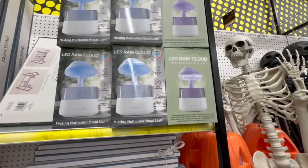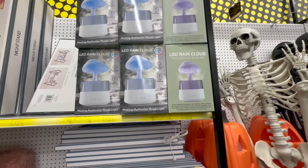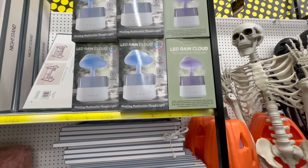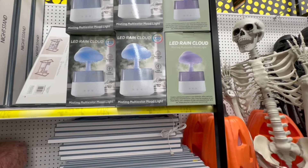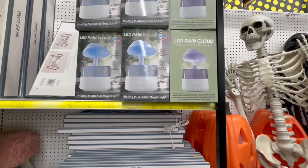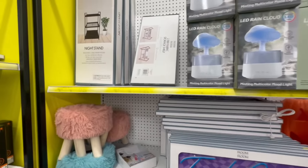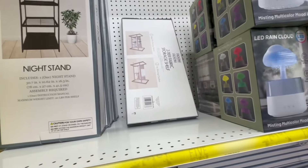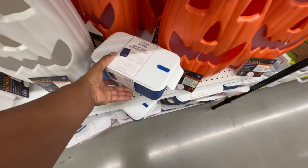The rain cloud misting multi-color mood light creates a calming atmosphere in your bedroom, office, and more. It's a rain cloud relaxation lamp — enjoy the simulation of raindrops falling, color-changing LED lights, and a beautiful mist all in one. Simply plug into a USB power source to use. They also have a nightstand in black and a two-tier fabric storage shelf.